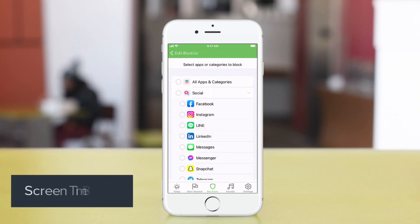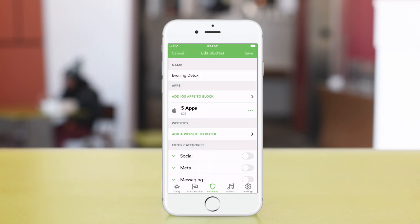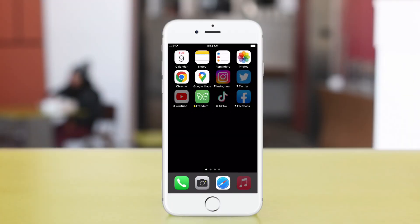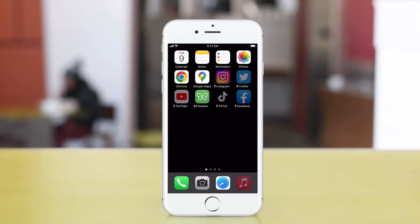And if you haven't tried out our new screen time blocking, make sure to give it a try. Just go ahead and edit your block list, add apps to block, and with screen time your apps will now be blocked completely. So we've got you covered with both apps and website blocking in the Freedom app.